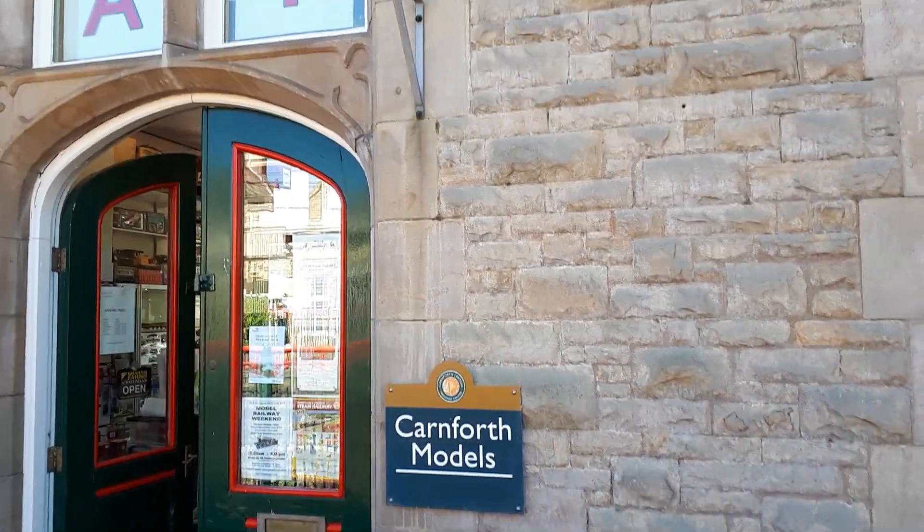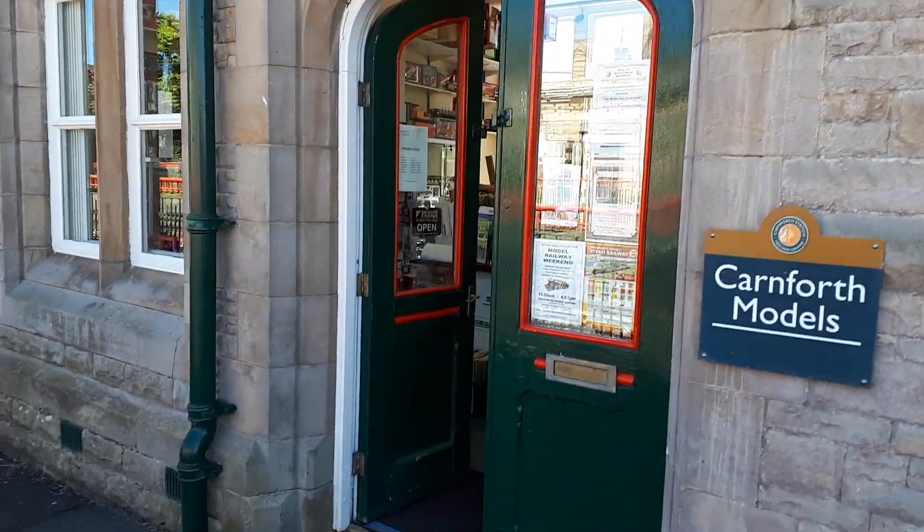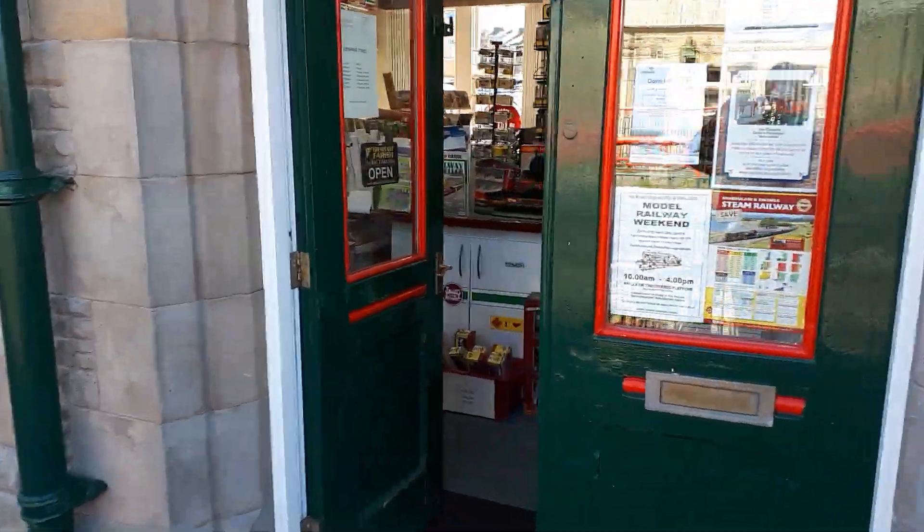Hello and here we are at Carnthorff Models, just outside Lancaster. We'll have a little trip in.